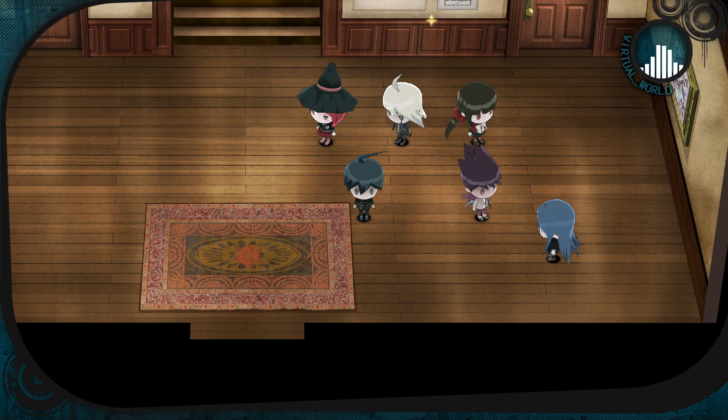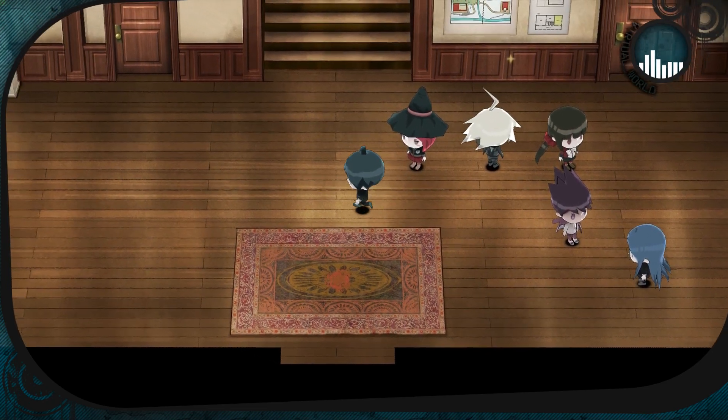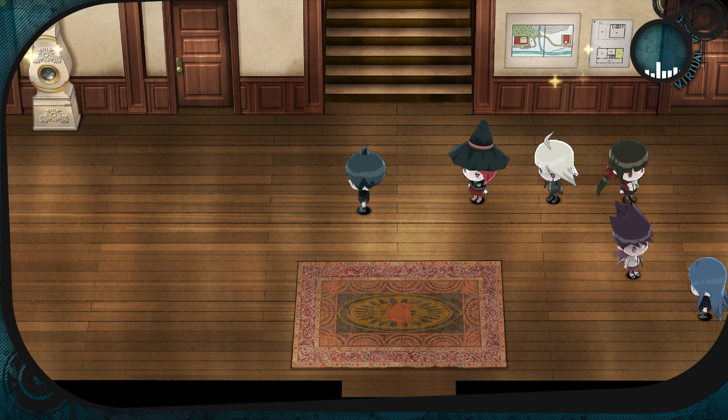Hello everybody and welcome back to another episode of Let's Play Danganronpa V3: Killing Harmony. On the last episode, I really hope you watched it, otherwise you're probably very, very confused why we're suddenly chibi avatar-style characters and the game has basically just changed presentation.